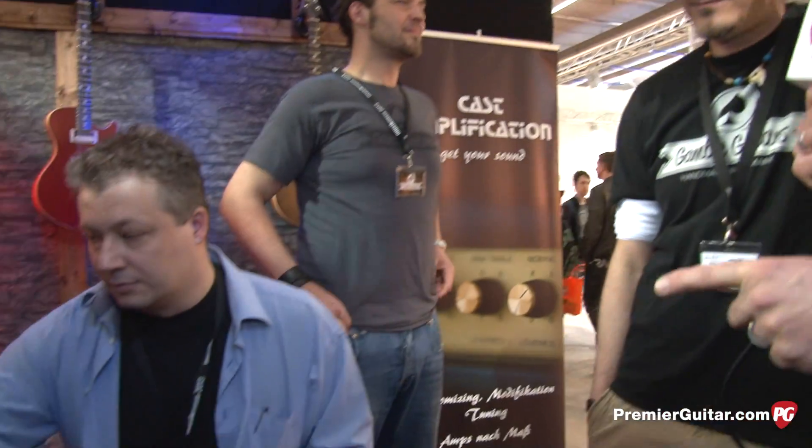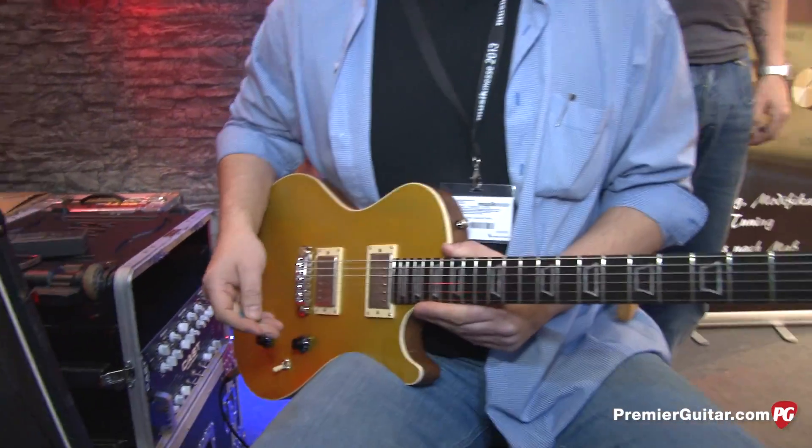Hi, I'm Sean Hammond with PremiereGuitar.com. We're at Music Messe 2013 in Frankfurt, Germany. We're at the Gamble Guitars booth and we're talking to Sascha who builds these cool guitars we see right here. Stone's playing for us and we'll hear more from him in a second.